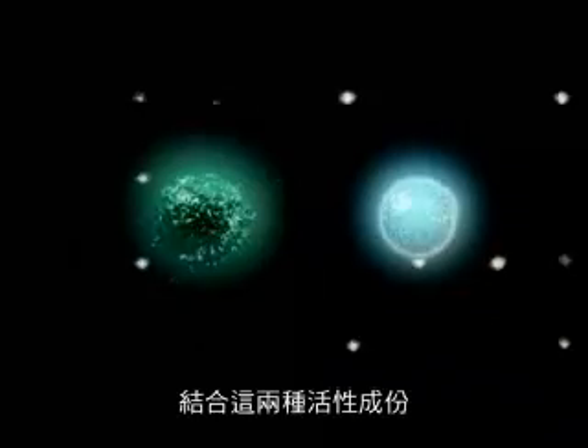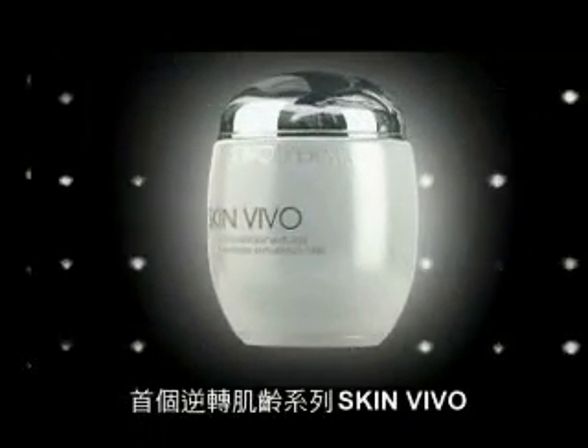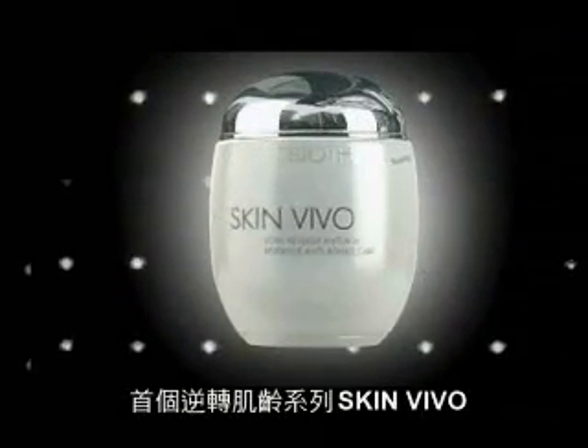Concentrated in record doses, these two potent active ingredients merge together to give birth to Skin Vivo, the first reversive anti-aging care.